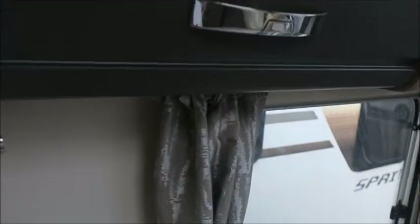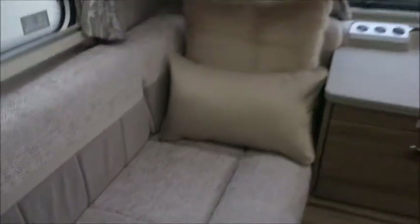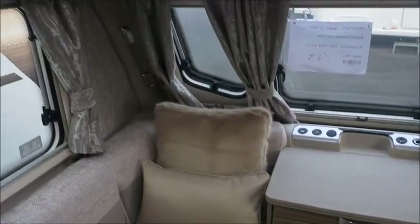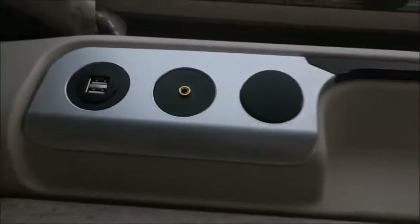On the inside, it's very nicely appointed. The first thing I notice is the curtains — look at the pattern there. We have front lounge seating which of course forms into a double bed, nice and comfortable, top of the range seating with nice cushions. We've got all the heating as well to keep nice and warm during these winter months. At the front we'll notice we've got a USB charge point and an auxiliary port linked to the sound system, nice and handy.